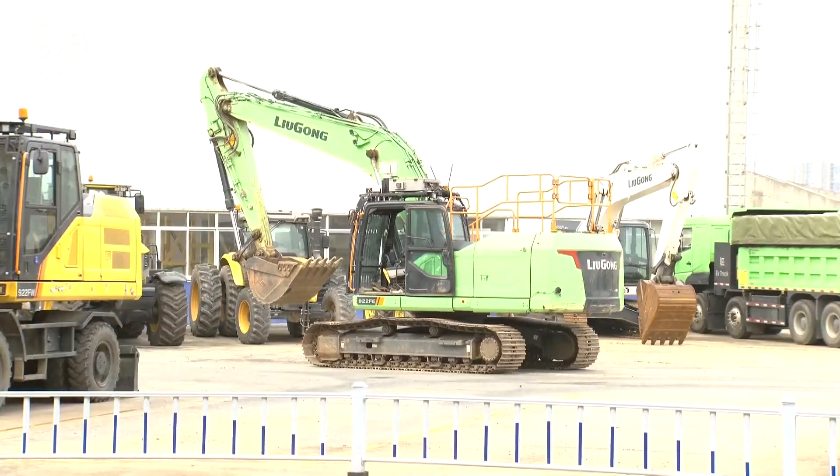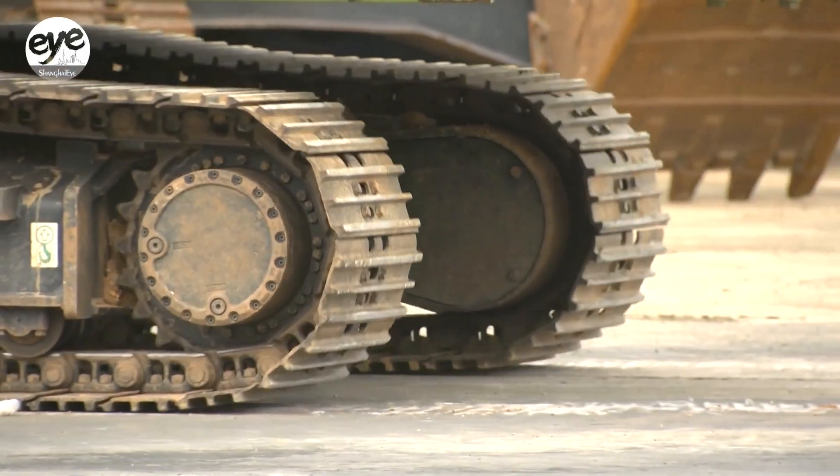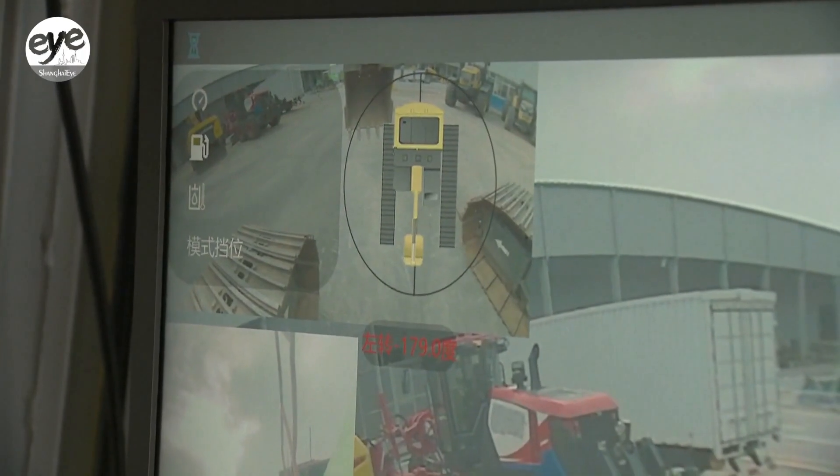Chinese excavator manufacturers are digging out a successful export model with machinery that features things like remote control, automation, and AI-assisted diagnostics.